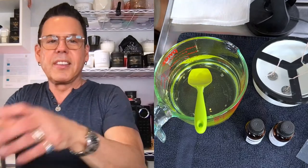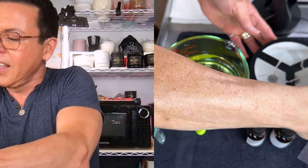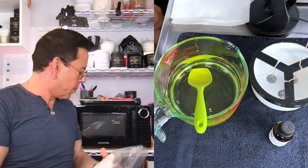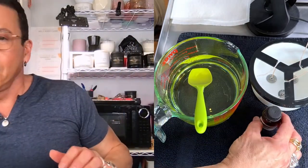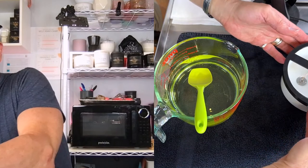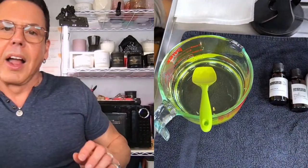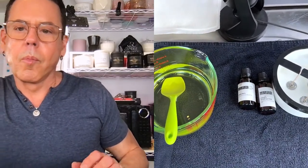I'm putting the candle in position and setting things to the side. I'm using a triple CDN number two for this candle. Let me move the camera so you can see better.